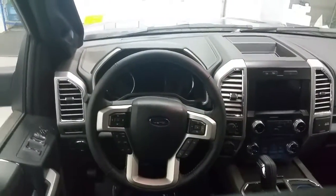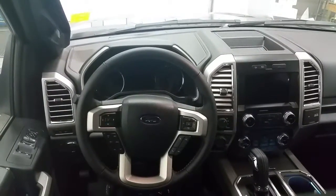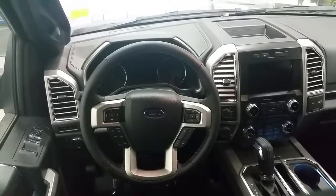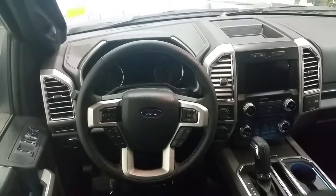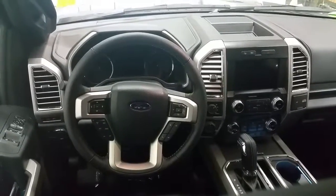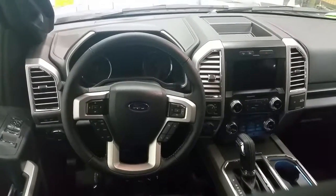The large touchscreen houses all the controls for the AM FM radio, Sirius satellite radio, CD player, navigation, backup camera, and climate controls. Below on the hard buttons are also climate controls with dual zone and air conditioning, as well as rear window defrost.